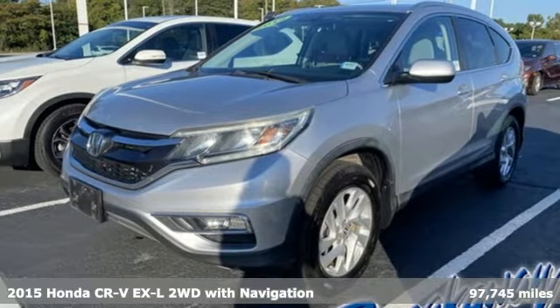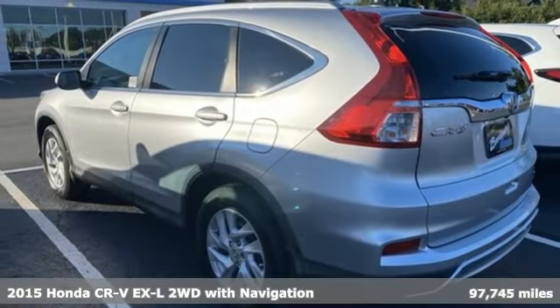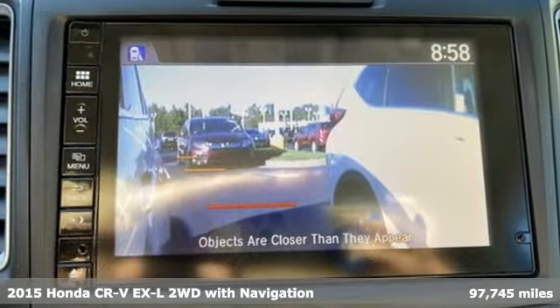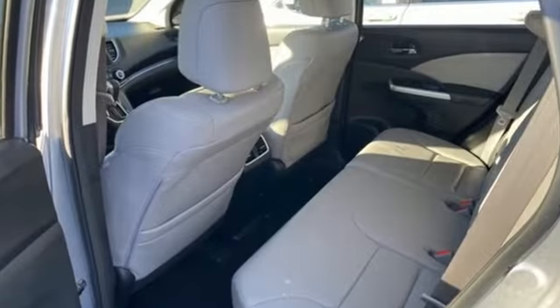It's a 2015 Honda CR-V. Welcome to what feels like home. It's sleek looking, fuel efficient, and roomy enough for family and cargo. It's well equipped with the features you need.